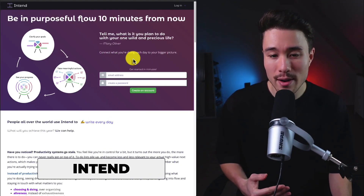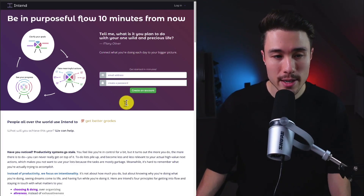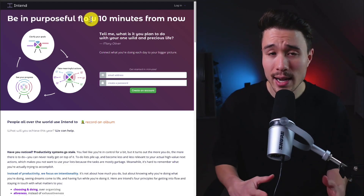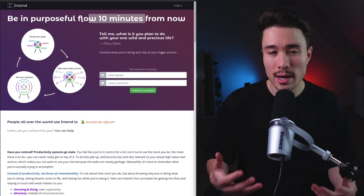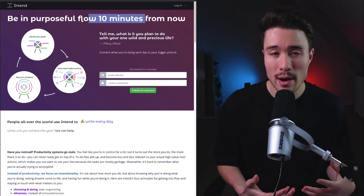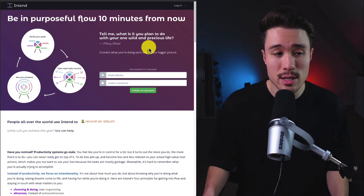Our next MicroSaaS is Intend, founded by Malcolm Ocean. It's a to-do list that never goes stale — a solo-founded project that lets you be purposeful in your day and get into flow in just 10 minutes. It does a self-reported $11,000 a month in recurring revenue. The product came from the founder's own experience — they're highly interested in how people work, are passionate about productivity, and now help others through this MicroSaaS.